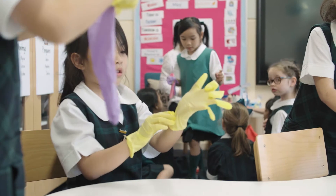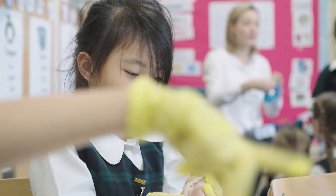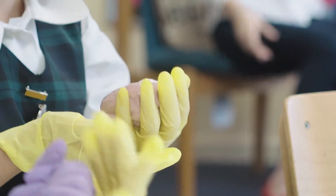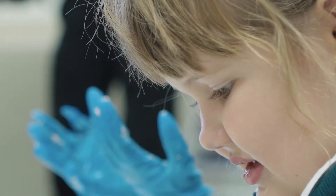Being able to look at and touch real sheep's brains and see how soft they are helps the girls learn the importance of protecting our own brains by wearing a helmet when riding a bike or a scooter. We saw a sheep's brain and it was smooth, really slimy and squelchy, but it was very fragile.